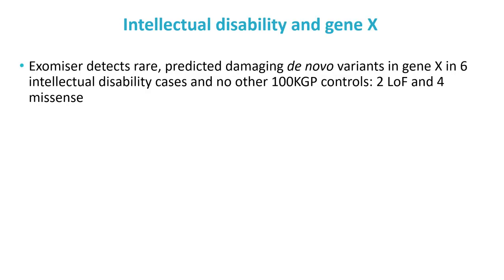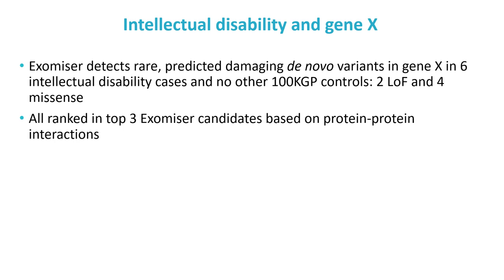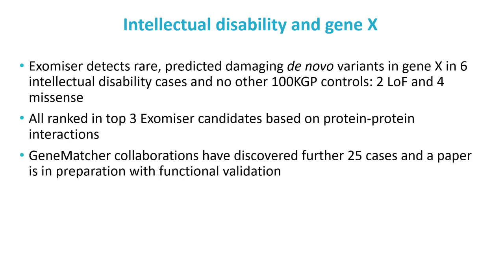Another discovery from the 100,000 Genomes Project where Exomiser played a leading role was a new intellectual disability gene. Exomiser had prioritised rare predicted damaging de novo variants in this gene in six intellectual disability cases, ranking the variant in the top three in all cases based on direct protein interactions to a known intellectual disability gene with a similar disease phenotype profile. Since then, several groups have come together through gene-matching queries to identify 25 cases and functionally validate the association, and the paper is now in preparation.